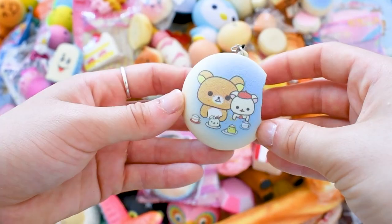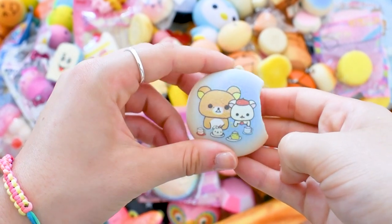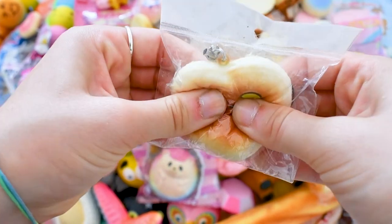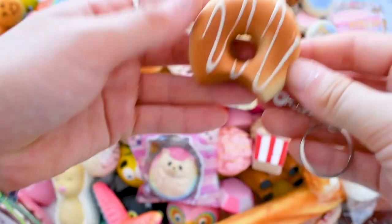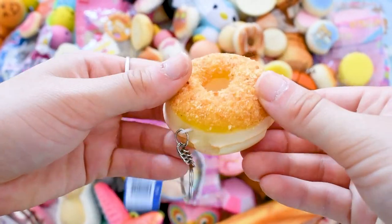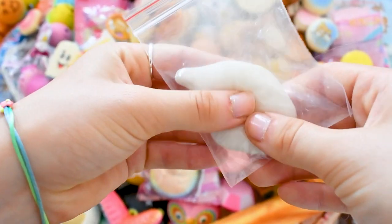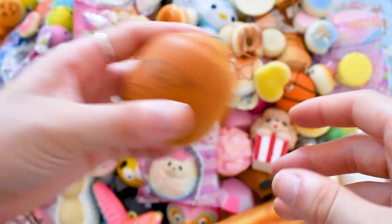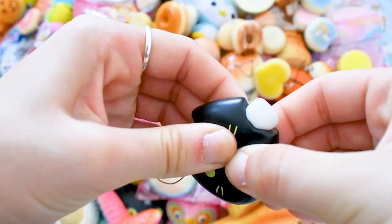A plain bun, Rilakkuma and Korilakkuma drinking tea on a bun — which is super super cute — another heart squishy, a half Daiso bun, yet again another heart squishy, a really mini bread loaf bun, and several more donut squishies. Here I have this really cute seal moni moni — it's super super soft and so cute — a defected burger bun, a bread bun, and a cat squeeze toy which is super cute.